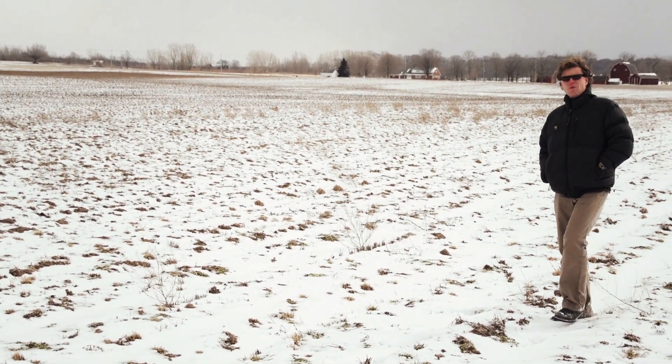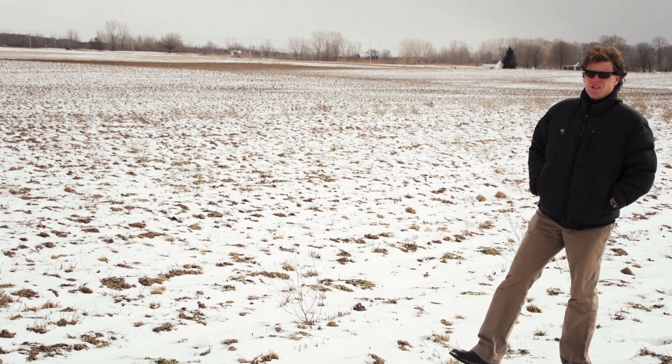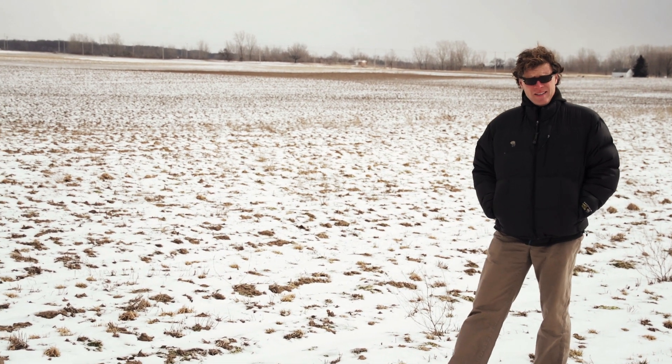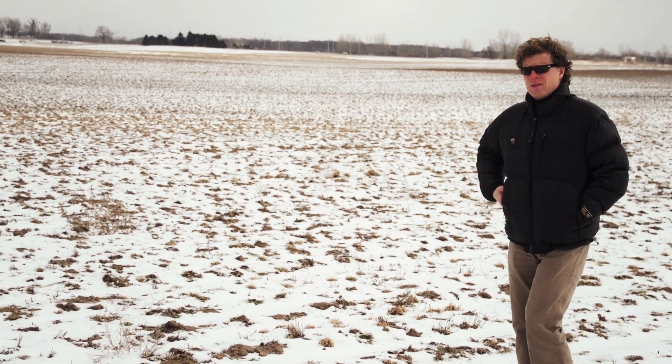I should be standing out in a beautiful field of soybeans right now for this story, but unfortunately — or fortunately — it's springtime here in Michigan. So you're going to have to use your imagination about those soybeans.